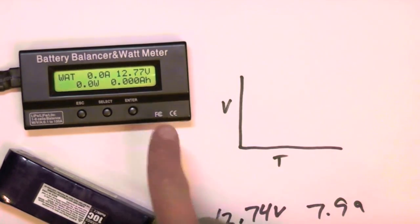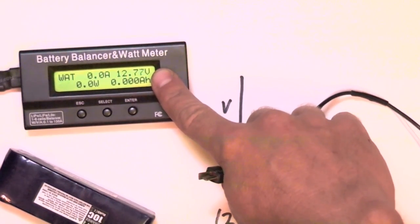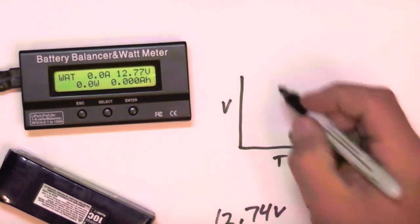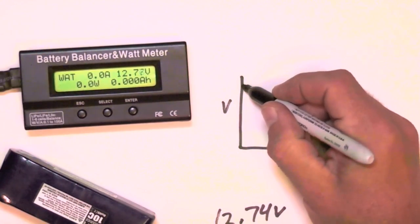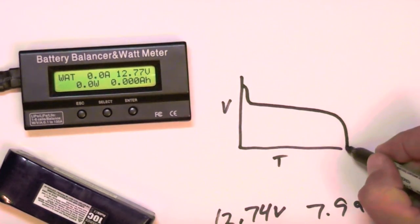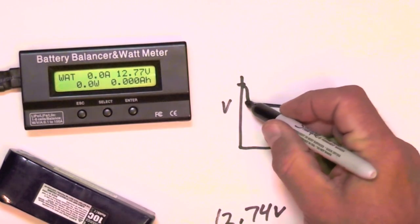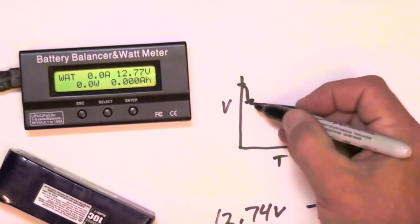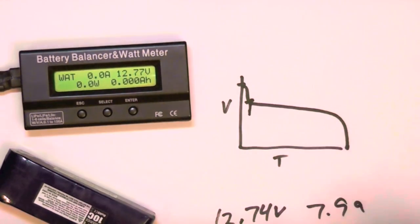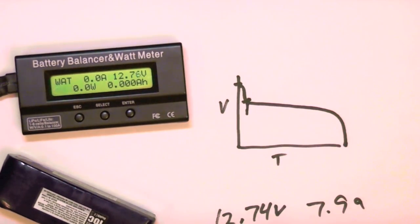There's an important point to notice. After you apply the load, the voltage drops fairly precipitously at first and then levels off. The voltage starts high — in this case 12.77 — drops off, then plateaus until the battery's empty, then drops again. The idea is to measure the difference between zero load and the bottom of this drop-off as the plateau begins. In my experience this is usually about 10 seconds in once you've applied the load. Choose the same interval and use it each time.